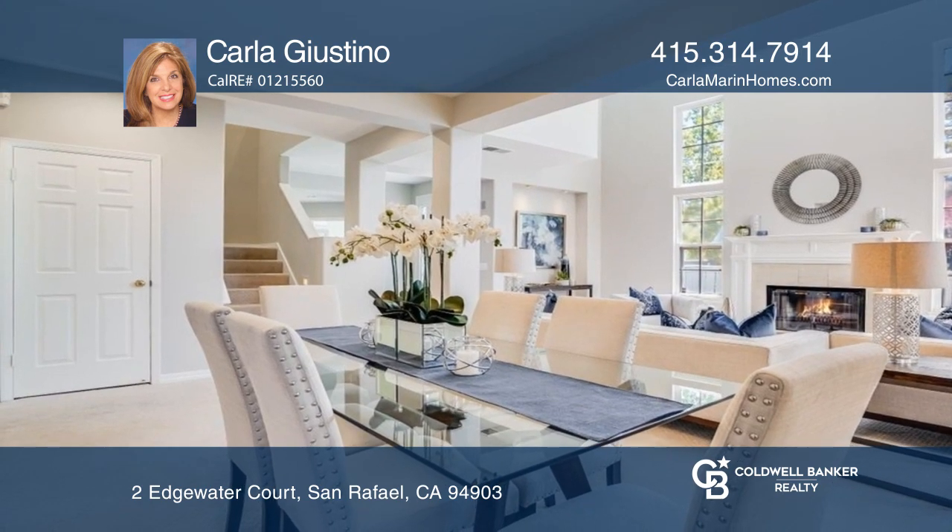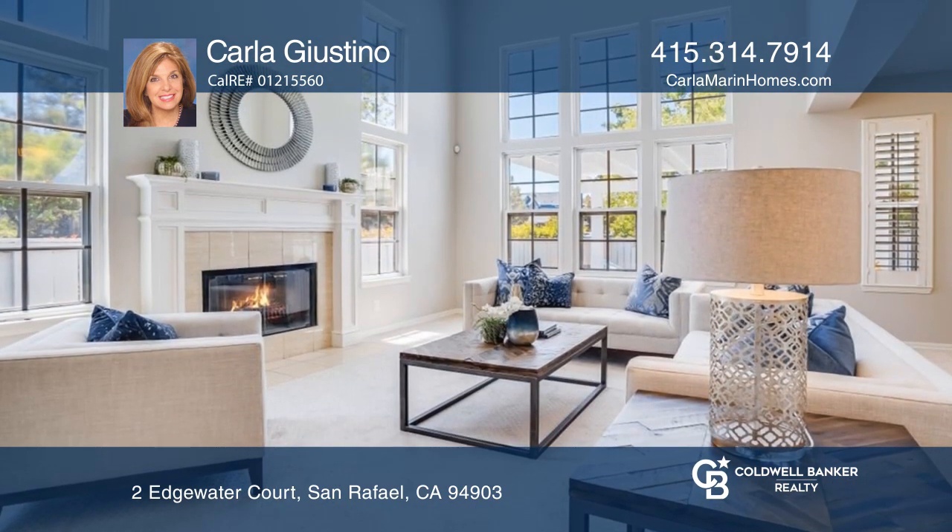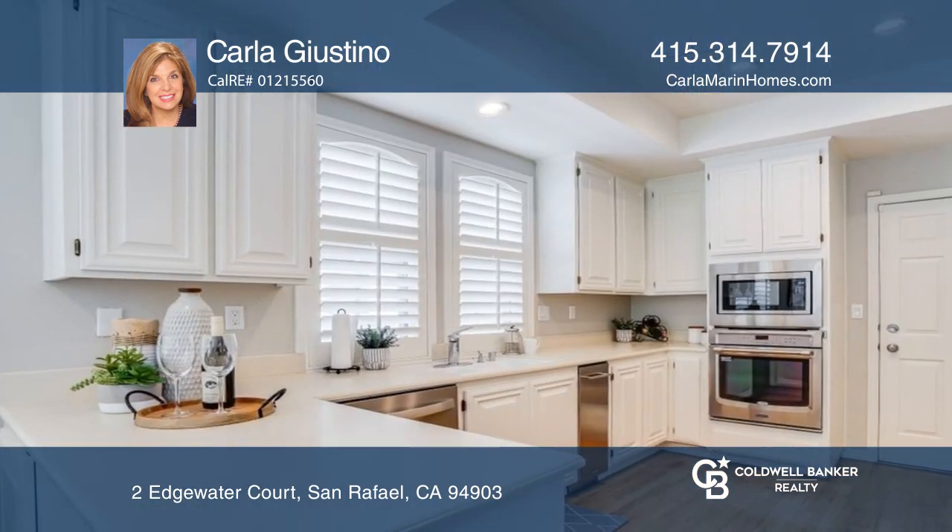Highlights include soaring ceilings with abundant light throughout, a formal dining room, a two-car garage, and a huge flat backyard.